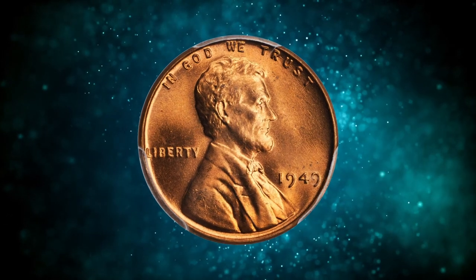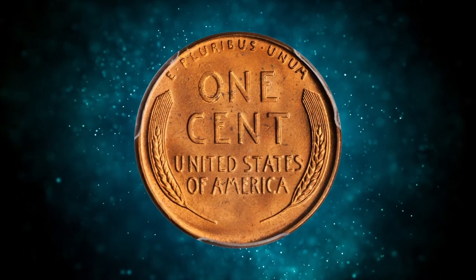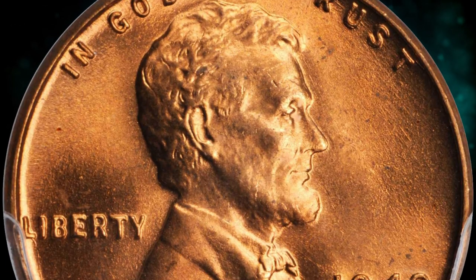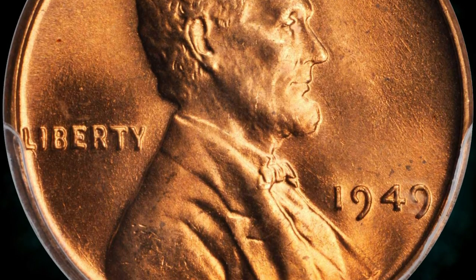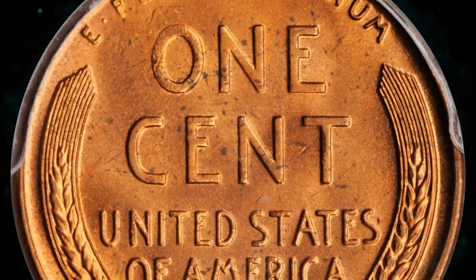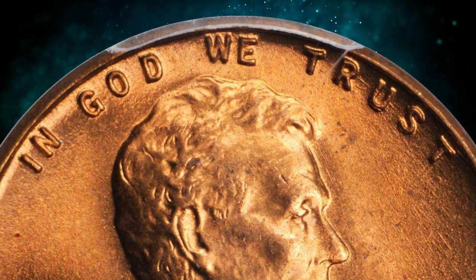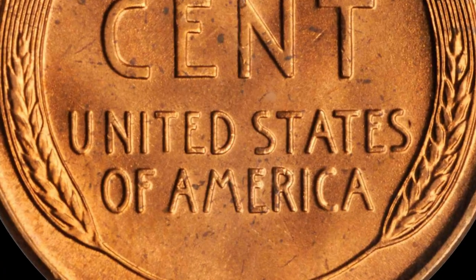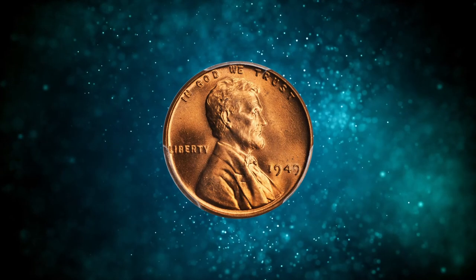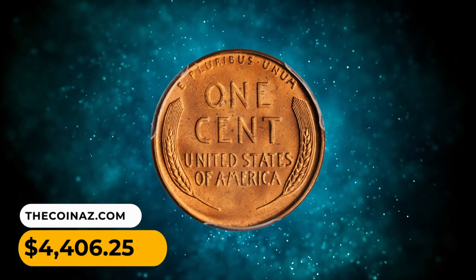Number 11: this is a 1949 Lincoln Cent in MS67 red condition — a CAC-approved excellent gem. The 1949 Lincoln cent is a common date, meaning a significant number were minted and are available in various conditions. However, achieving a grade as high as MS67 is relatively rare, as it indicates a coin in excellent condition with full mint luster and minimal imperfections. This lustrous and highly attractive rose-orange beauty sold for $4,406.25.